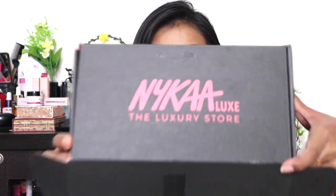Hey guys, welcome back! Today I'm going to be sharing a high-end haul with you. A couple of days ago I shared a haul with only drugstore products, and many of you said you'd like to see a high-end haul as well. So in today's video I'll be sharing a high-end haul from Nykaa — this is the Nykaa Luxe box. If you're new to my channel, hello, welcome, please subscribe and join the family!